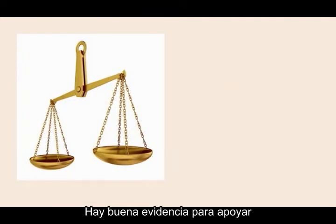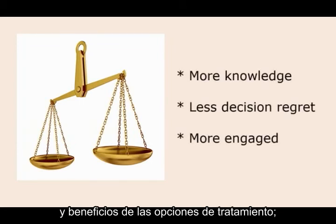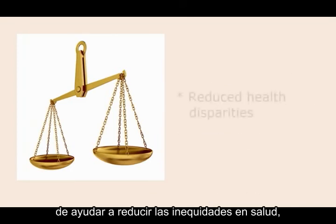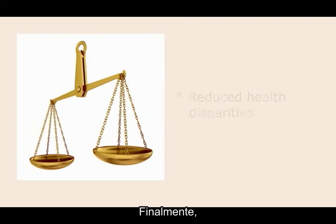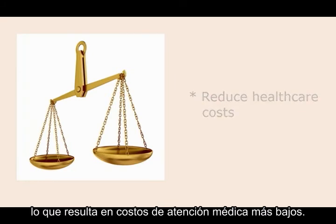There is good evidence to support the practice of shared decision-making. We know that when shared decision-making is combined with the use of decision aids, people are more knowledgeable about the risks and benefits of treatment options, they have less decision regret and are more satisfied with their choices, and people are more activated and engaged in their care. Research also shows that shared decision-making holds the potential of helping to reduce health disparities, especially for folks with low health literacy. And finally, people who are involved in shared decision-making tend to be more conservative in their choice of treatments, resulting in lower health care costs.